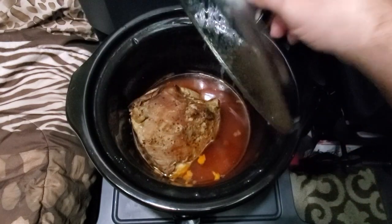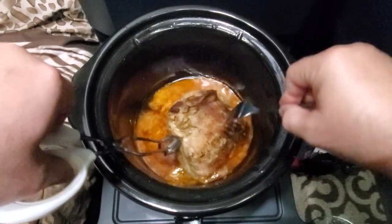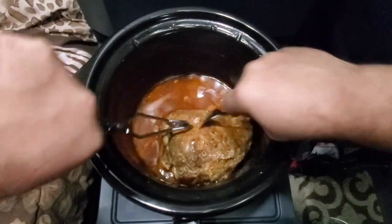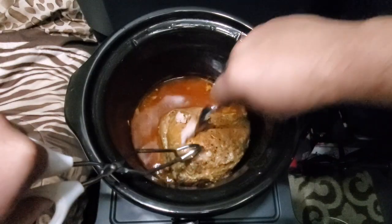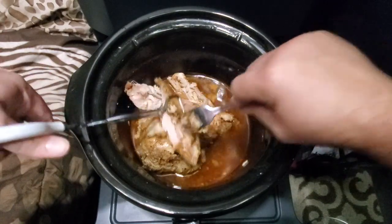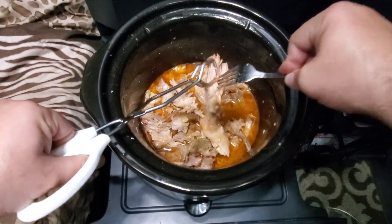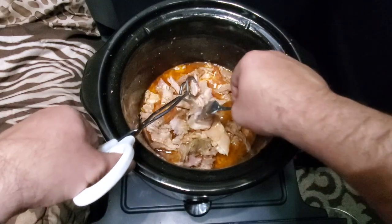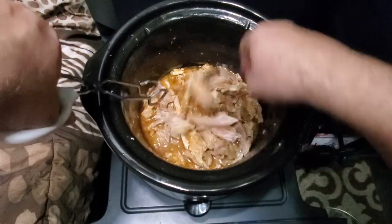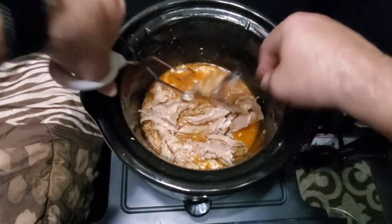All right, let's take a look at the finished product. We're going to try and shred this meat up so we can make some tacos. If I had two forks it would be easier to shred. I'm also trying not to splatter on my bed or make a mess. We'll just let that meat get nice and soaked, then we'll transfer it to another container and start making some tacos.